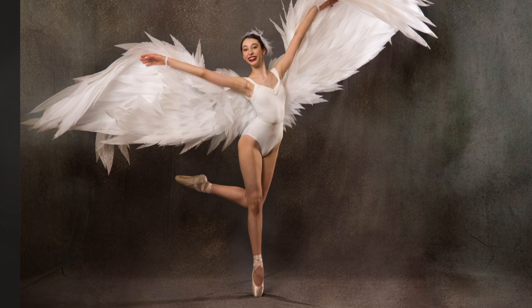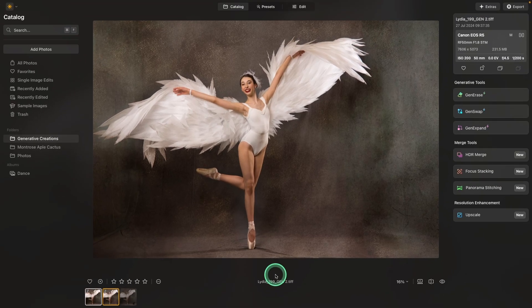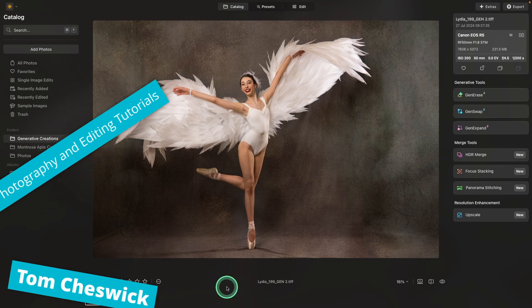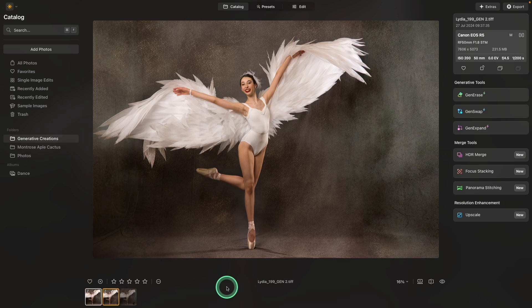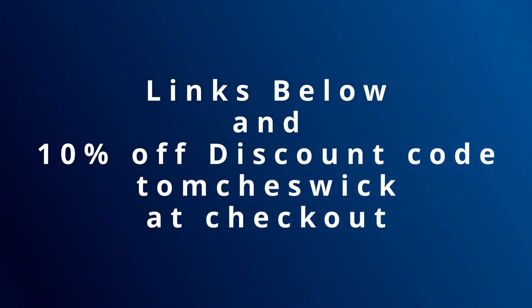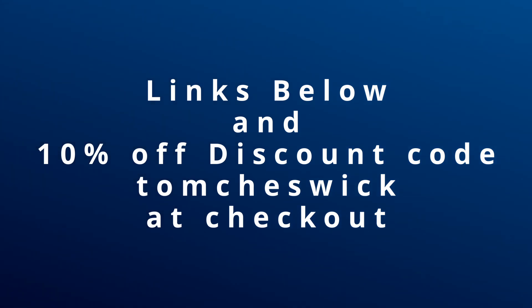So as you can see, both programs are excellent. Aperty is definitely the one to get if skin retouching is your main priority. But Neo has advantages too, especially with Gen Erase, Gen Swap, Gen Expand, and the ability to add textures or swap backgrounds. I find both programs valuable for my portraiture. I wish I could pick just one, but I need the retouching abilities of Aperty for portraits and the background swapping and texture tools of Neo. Whichever program is best for you, be sure to use my links below with discount code Tom Cheswick to save an additional 10%.